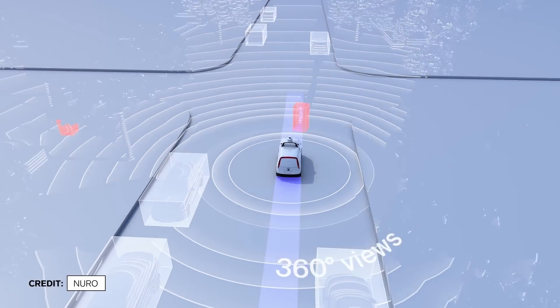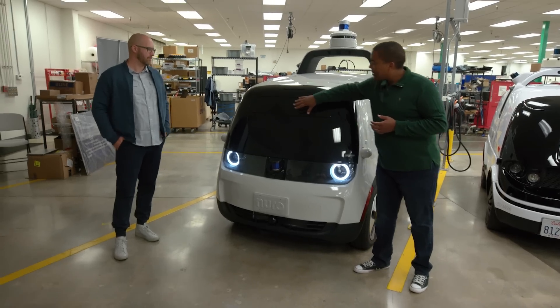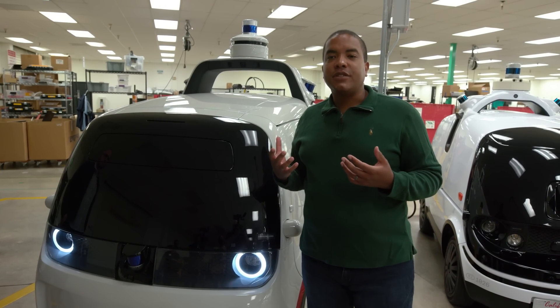In their latest version, the team added safety features like an airbag to protect pedestrians. It's packaged right behind here — in a worst-case scenario, it protects someone's head and neck and really minimizes injury to them.